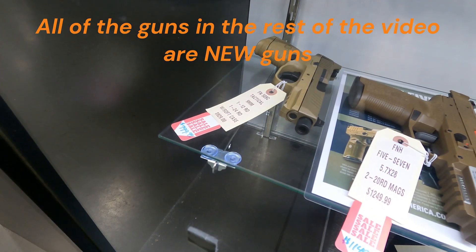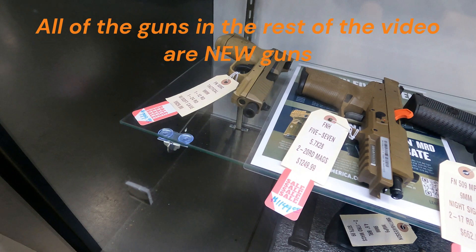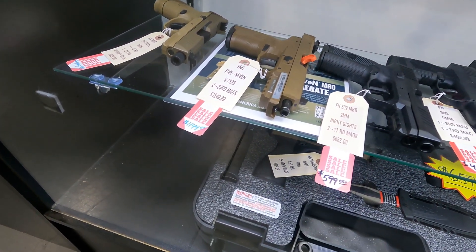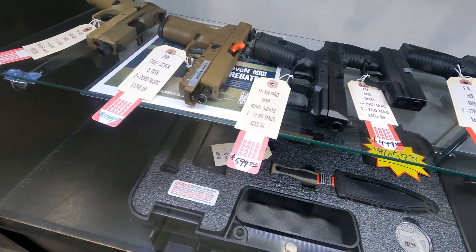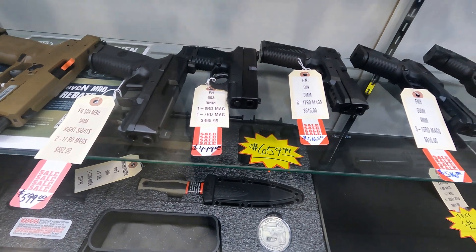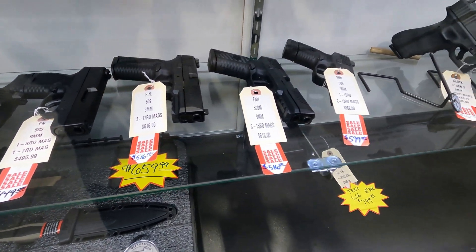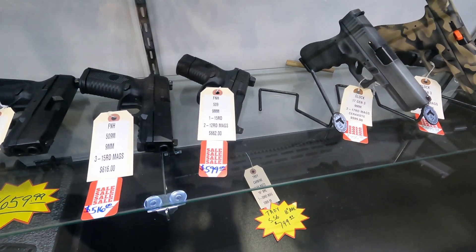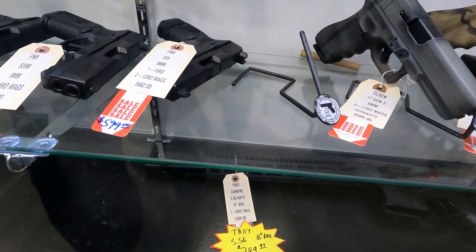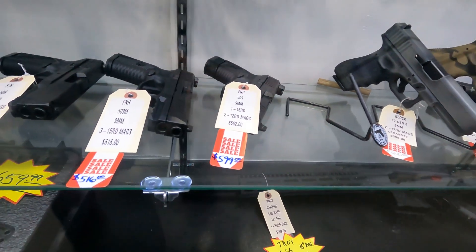We've got some FN 509s that are currently on sale. Got the 509C for $799, the Five-seveN for $1,149, the 509 MRD for $599, the 503 for $449, the 509 for $449 and $516. And then the 509 Compact with suppressor height sights, optic ready, for $599.